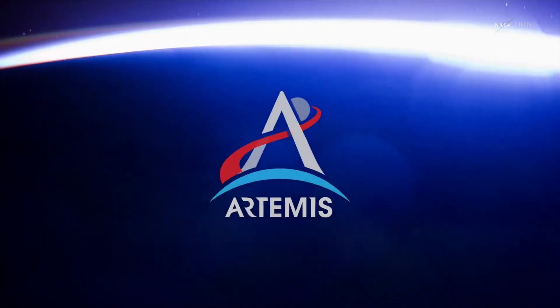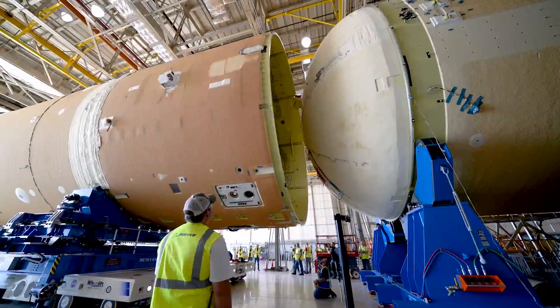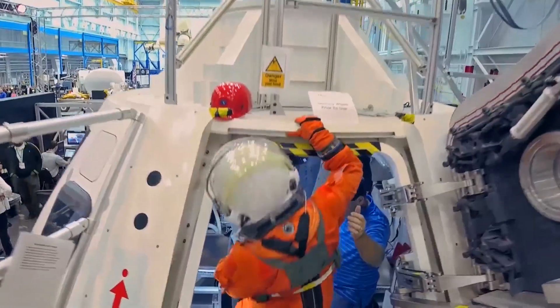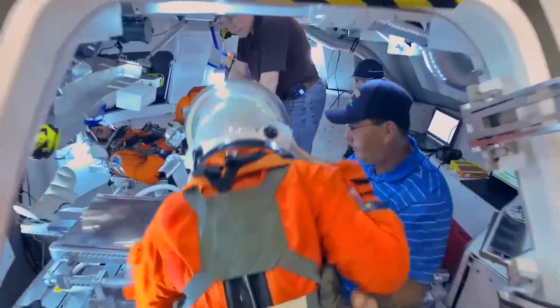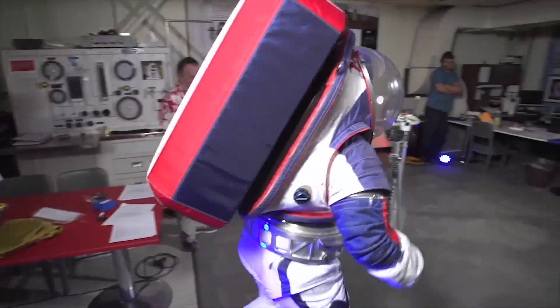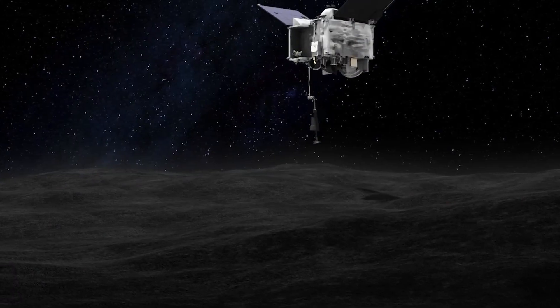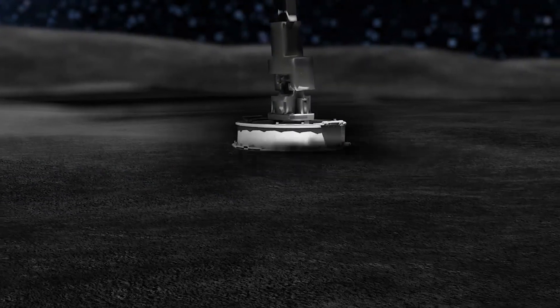It's part of the Artemis program — NASA's mission to return humans to the moon for the first time since 1972. In a few years, two astronauts will land on the barren landscape at the South Pole, and the first thing they will encounter, other than one-sixth gravity, are tiny particles.